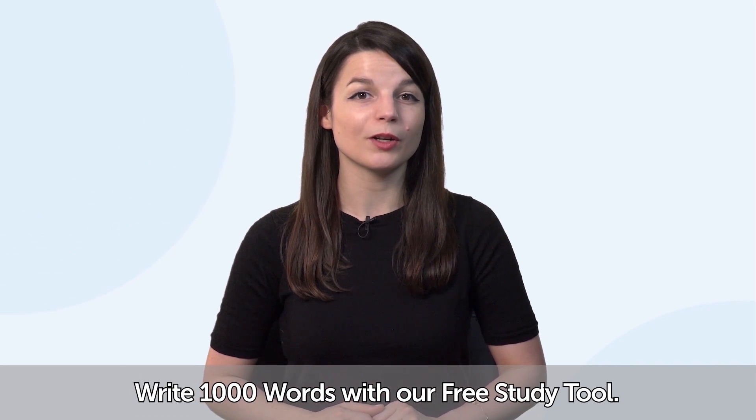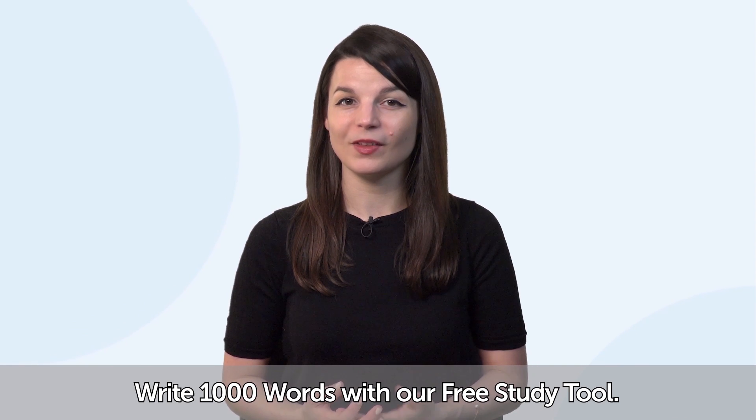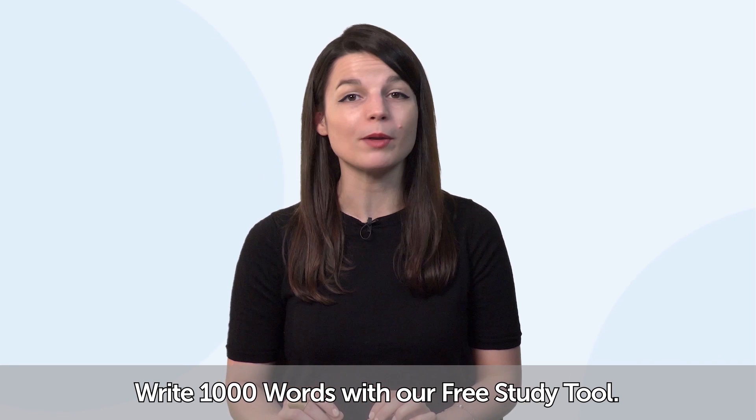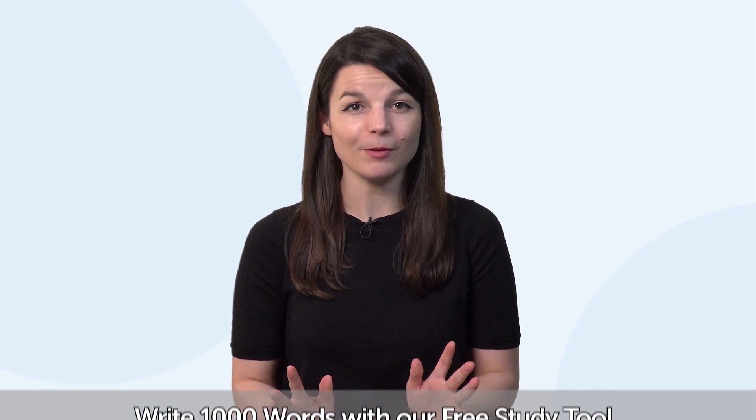So how do you apply these tactics? What can you do? Write 1,000 words with our free study tool. We're not suggesting you write 1,000 words in one day. Rather, you can do it in one month by spending five minutes a day.